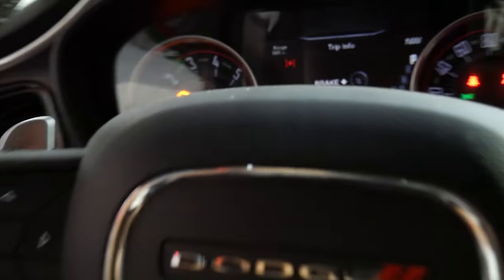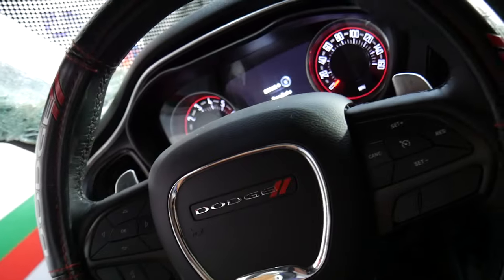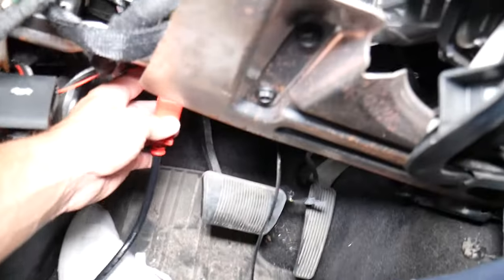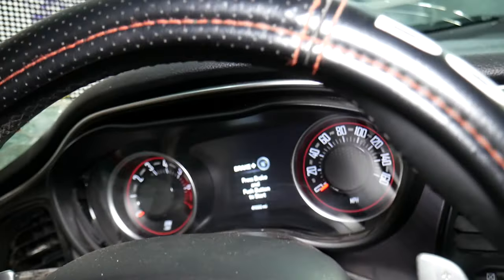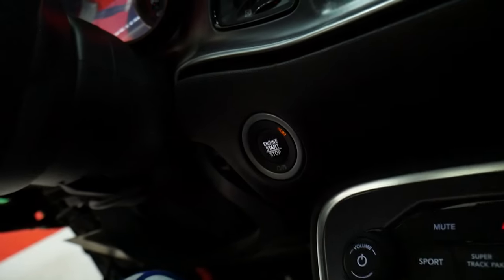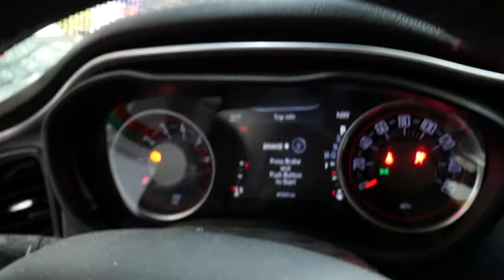What you can do about that is use a scanner, hook it up, and see the codes. That's the number one thing to do. The OBD port is right here on the bottom. Plug in the scanner, then turn the ignition switch on without starting the car — it needs to go to the run position. You can see it's on run and the lights are on.